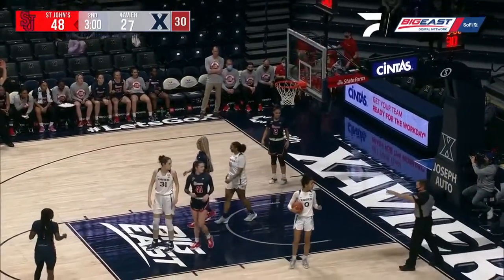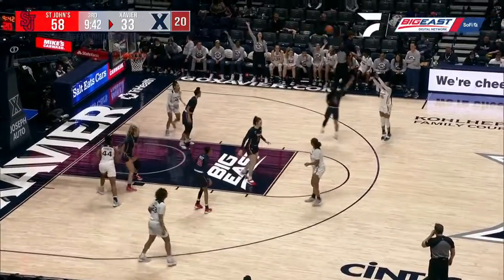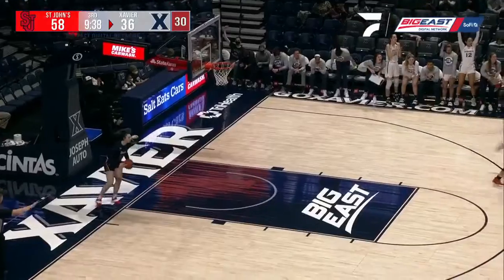You see a three-pointer there. Three ball along the way, and that's a good start for the second half for Taylor Scarlett.